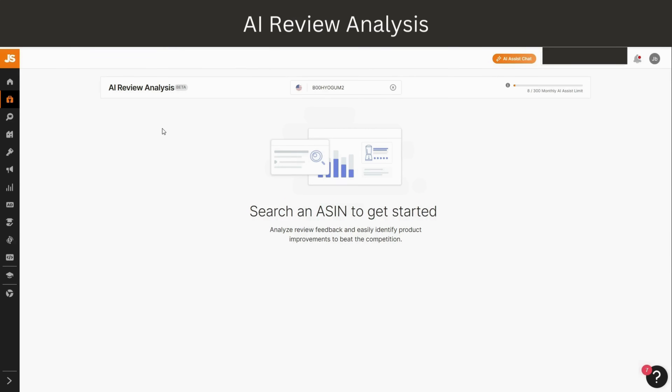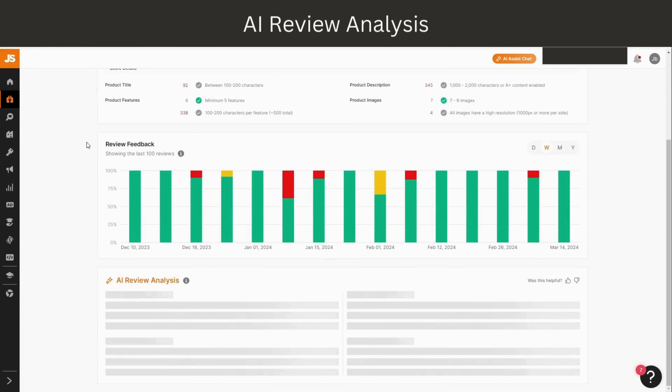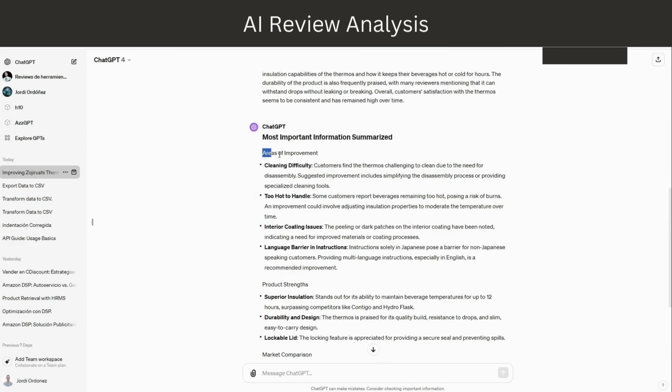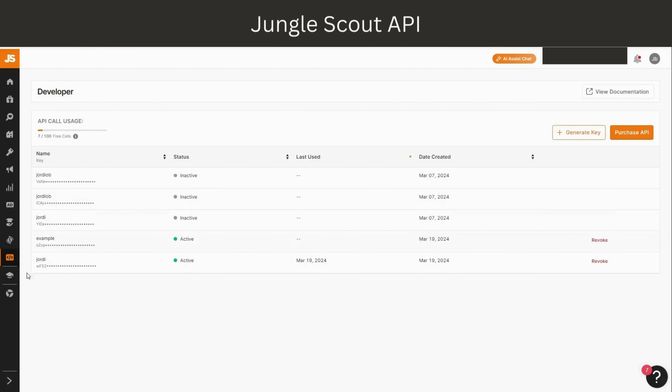The tool will analyze all the reviews on the ASIN and provide you with great insights on how to beat the competition. I'll analyze this stainless steel bottle and figure out the areas of improvement based on my last 100 reviews. Here it is — I now have the common positive comments, the common negative comments, how to improve this product, how it compares to similar products on the market, how to beat this product, and all the trends in the reviews. With the help of OpenAI's ChatGPT, you can summarize the most important information for every area of improvement.